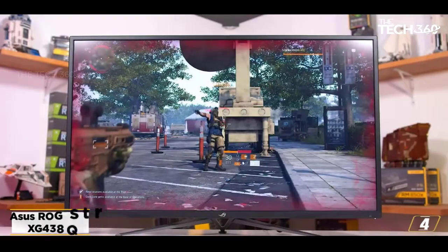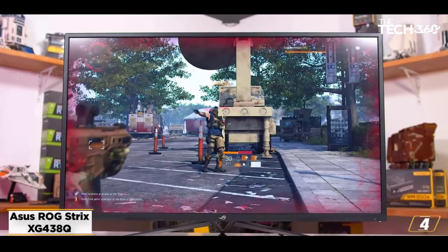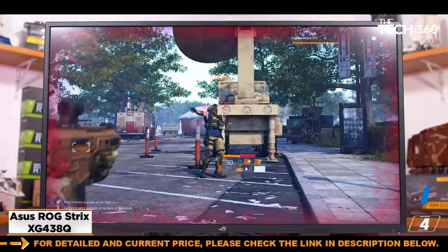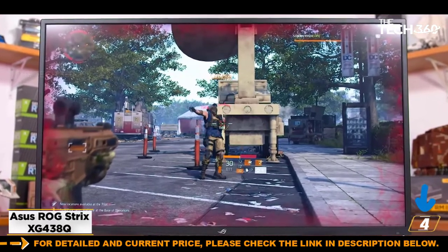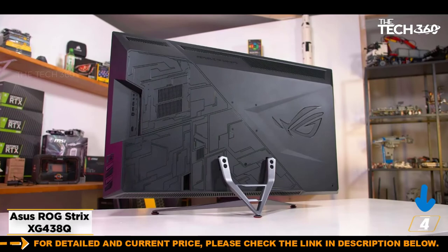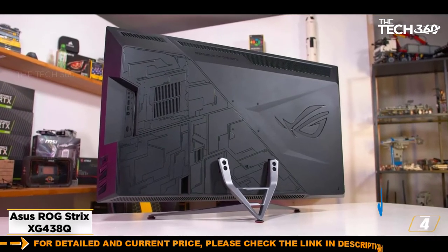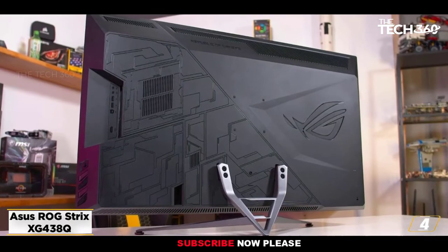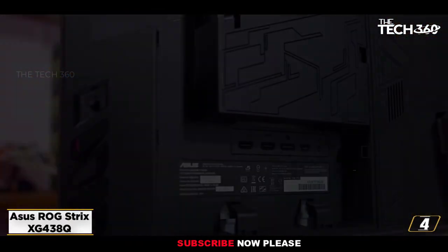At number 4: the ASUS ROG Strix XG438Q. Yes, we know this is primarily a gaming monitor, but hear us out. Gaming monitors won't be found knocking on the doors of Adobe color gamuts for the most part, but they have massive headroom when it comes to displaying crisp and smooth graphics from the most demanding games in their respective rigs.